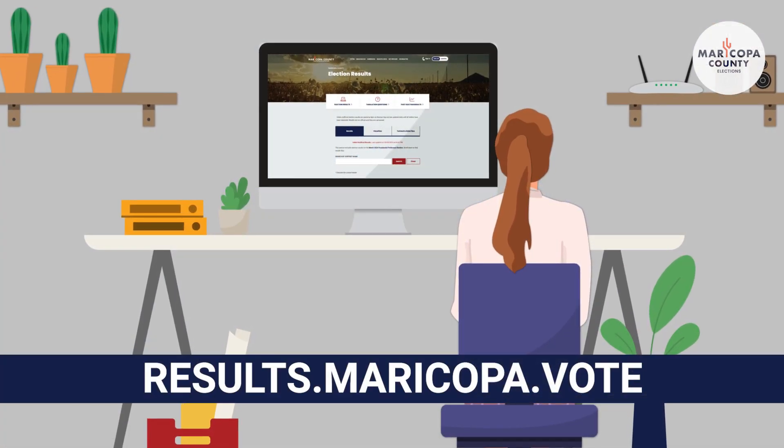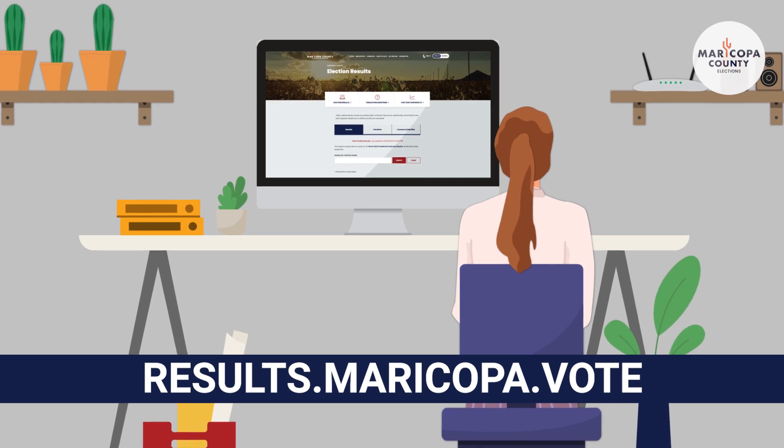Where can I find results of an election? You can find Maricopa County's results for the last election at results.maricopa.vote, and you can find all the aggregated results for the entire state at the Secretary of State's website at azsos.gov.